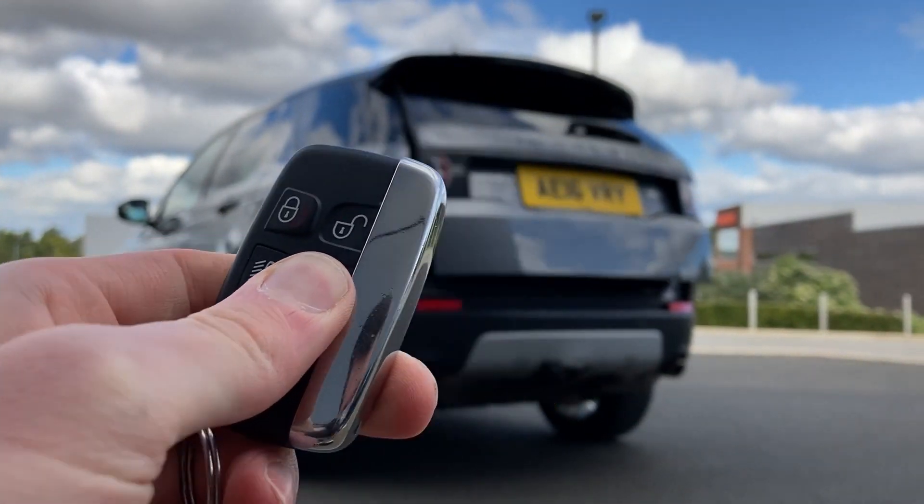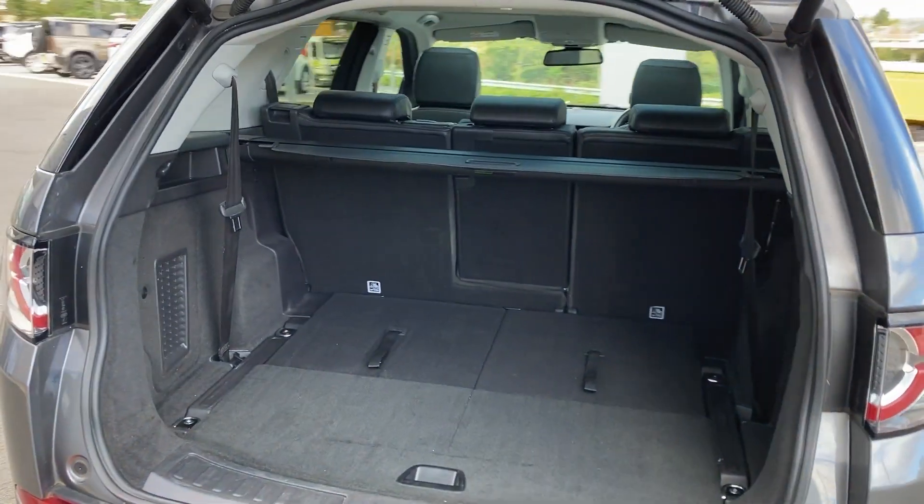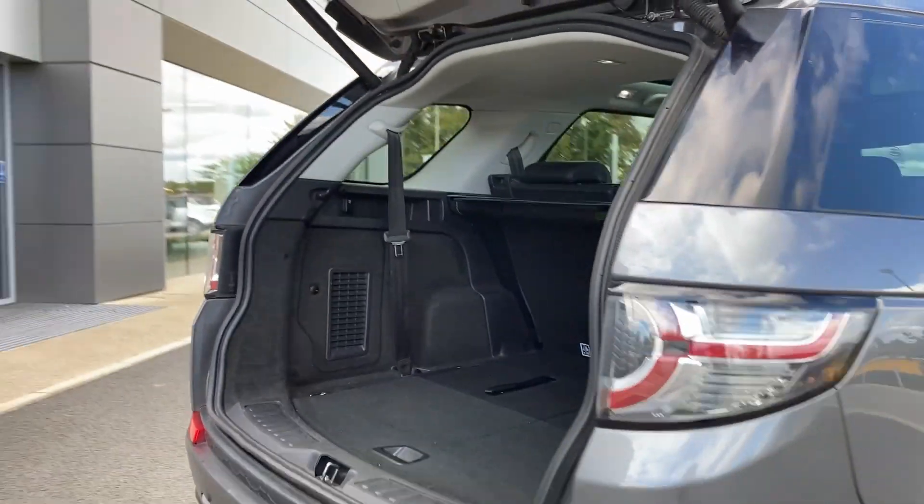As we enter now beneath the power tailgate we can see the folding third row seats, the load space cover, and the second row seats with the load through.